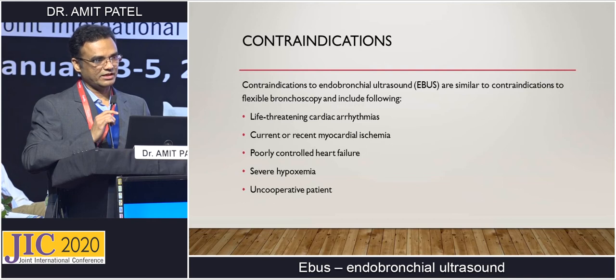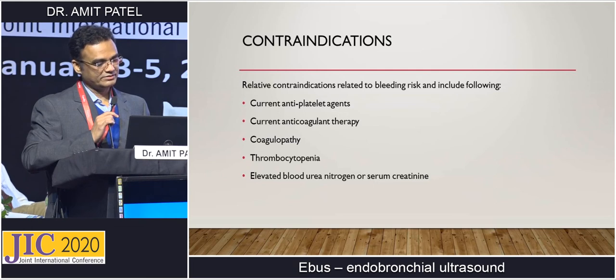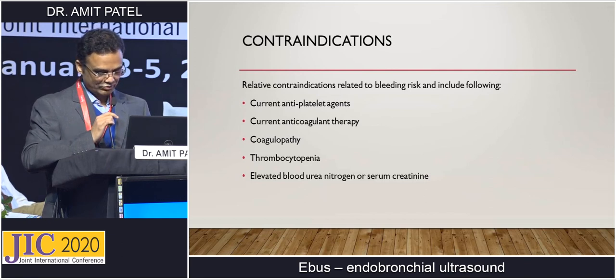Contraindications are very few, similar to routine bronchoscopy: life-threatening cardiac arrhythmia, current or recent MI, poorly controlled heart failure, severe hypoxemia, and uncooperative patient — basically the patient has to be stable. Relative contraindications are current antiplatelet agents, anticoagulant therapy, coagulopathy, thrombocytopenia, and elevated blood urea and serum creatinine. EBUS can be done after correction of coagulopathy.